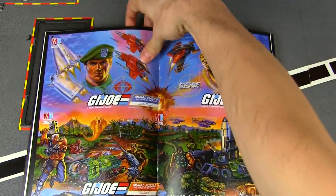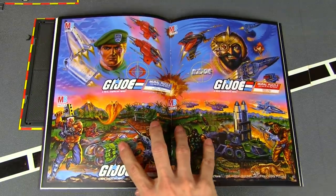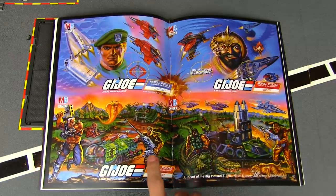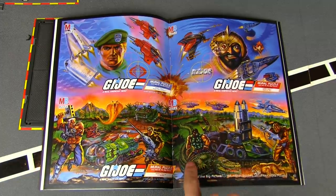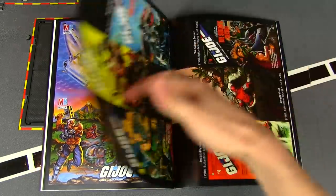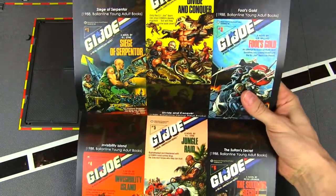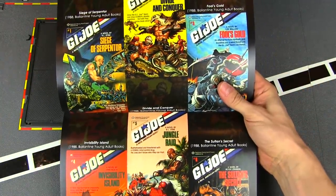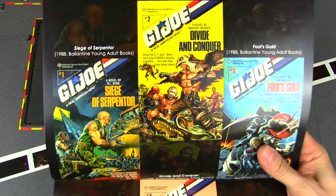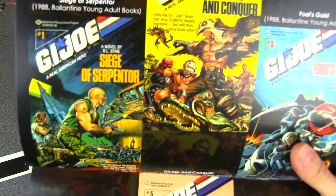Spinning it around, we've got some mural puzzles — there's Lieutenant Falcon and Voltar, and a medley of artwork down here including Croc Master.